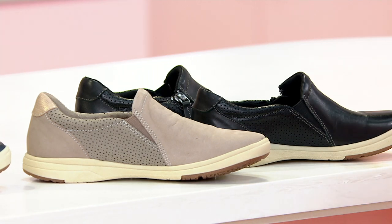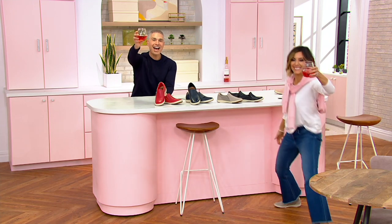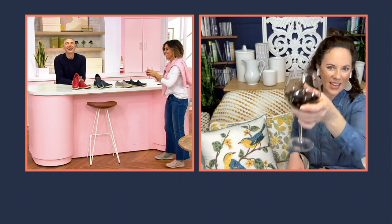Susan Kelly, come on in here. Welcome to Happy Hour. Cheers to you. She's got her wine! Cheers, everybody. Thank you. Happy Friday.